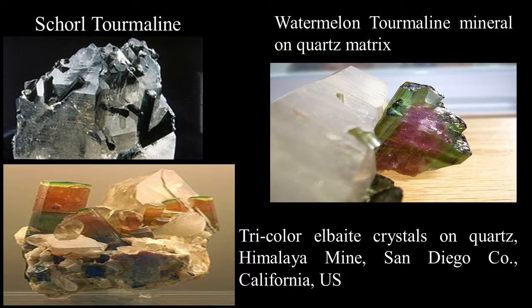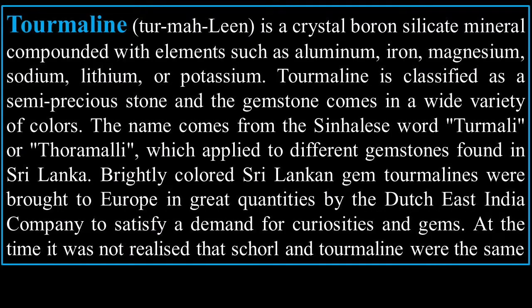Here is watermelon tourmaline mineral on a quartz matrix — very beautiful, different stones, and it's all chemistry. Tourmaline is a crystal boron silicate mineral compounded with elements such as aluminum, iron, magnesium, sodium, lithium, or potassium.